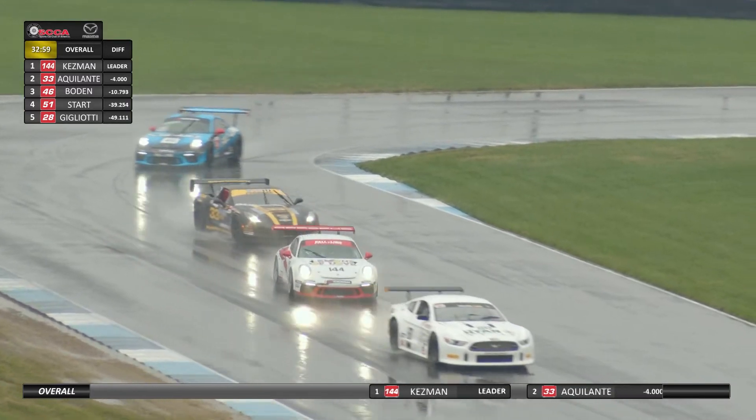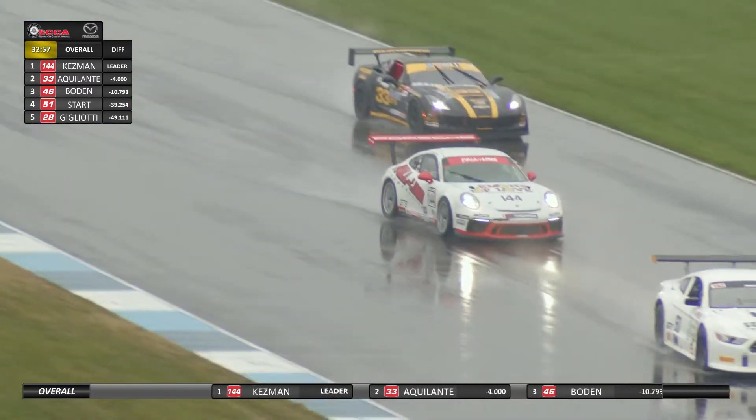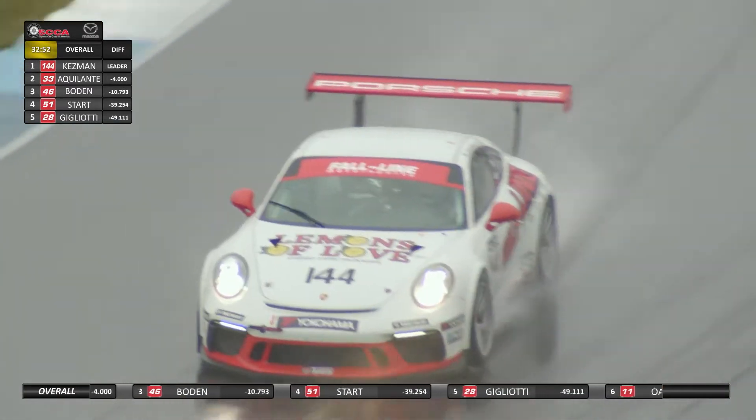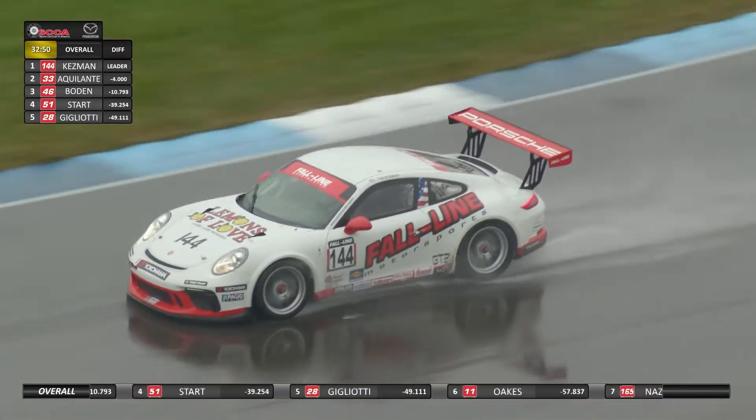Matt Gray and Timothy Gray appear to have had problems on the opening lap, as did Pete Peterson, Robert Kelly, Kenny Bupp, and Paul Evans — all did not complete a lap under these conditions.